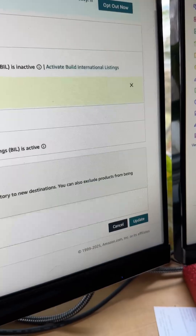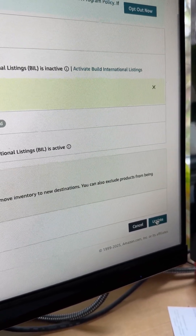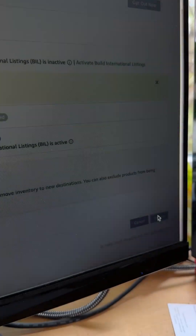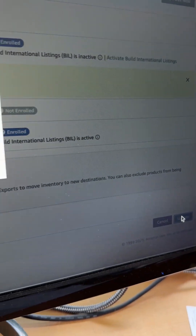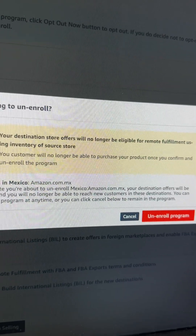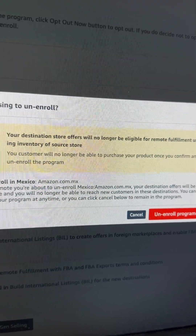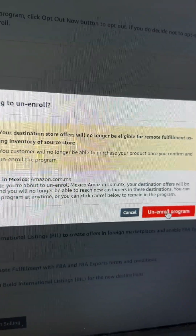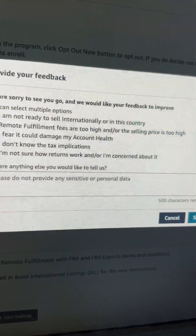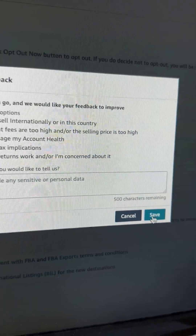Once you unselect the markets, go to the bottom where it says 'Update' and click that button — you will no longer be enrolled in those particular markets for remote fulfillment. A message will appear saying your destination store will no longer be eligible for remote fulfillment for this inventory. Click 'Yes, unenroll program' and save — you're not enrolled to sell internationally in those countries anymore.